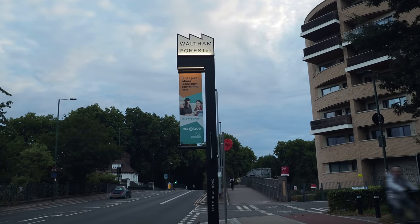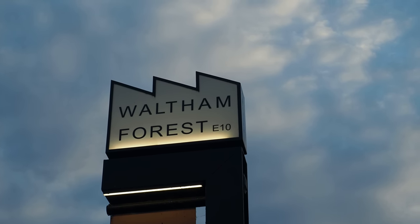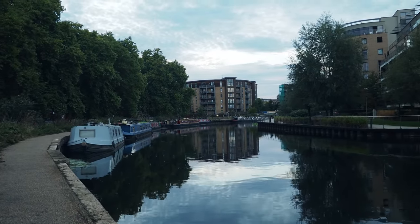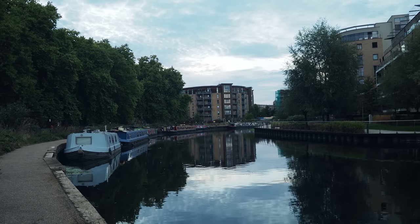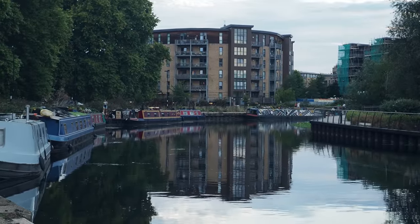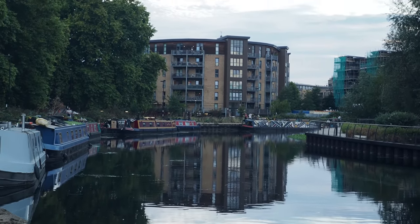Here we have the boundary between Waltham Forest and Hackney, coming up with the River Lee. There's a new sign — Waltham Forest E10 — on the road just to let you know as you leave the borough. And here we have the sacred River Lee: the perfect place to end this walk along Lea Bridge Road. I think this is where our walk today must end. Thank you so much for joining me on that hyper-local stroll along the historic Lea Bridge Road.